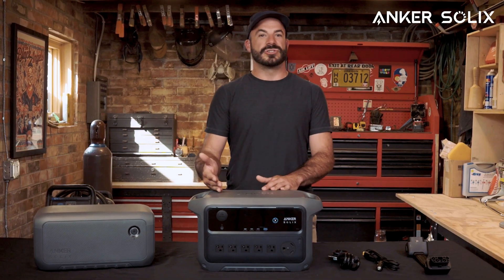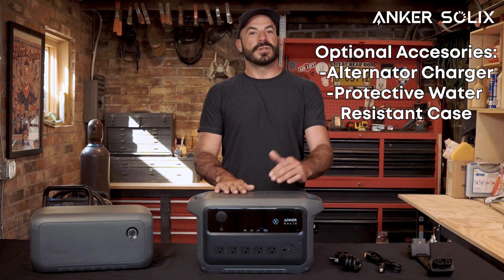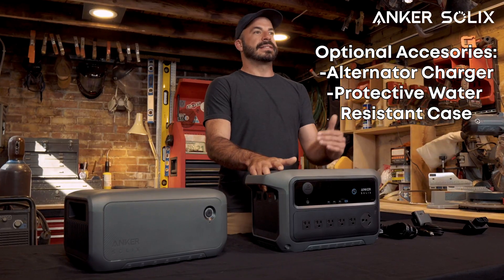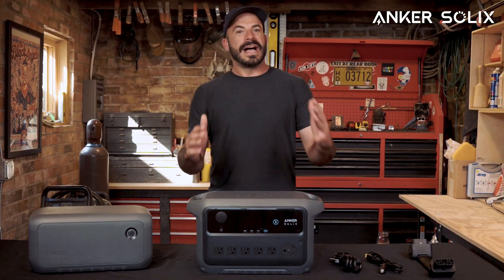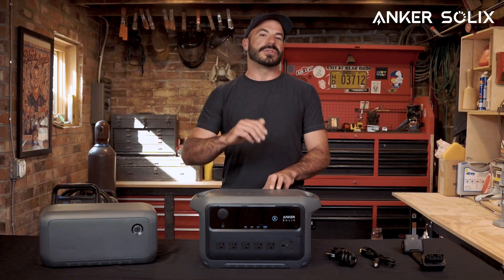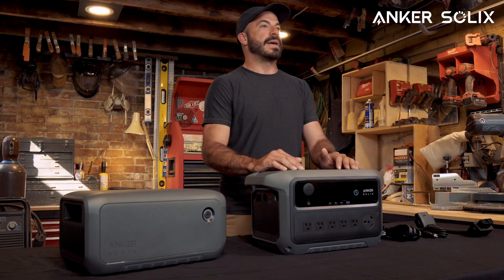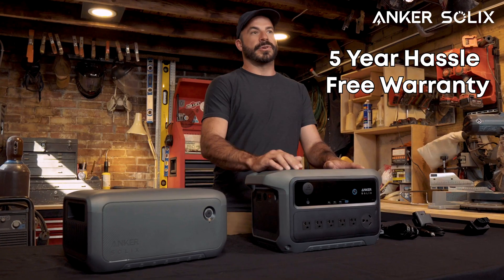With these smart integration features, the C2000 Gen 2 helps you maximize both convenience and savings, turning your backup power solution into an intelligent energy management system. Optional accessories include the Anker Solix Alternator Charger for direct vehicle charging at up to 800 watts, and a water-resistant case that protects from rain, dust, and splashes with a rugged seal design for the most challenging adventures. The 4000-plus cycle LFP battery inside retains 80% of its capacity after a decade of use, and this 10-year lifespan is backed by a 5-year hassle-free warranty, ensuring a long and durable life and a great return on your energy investment.